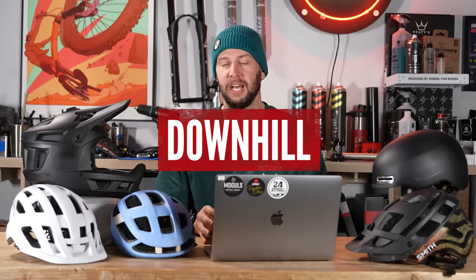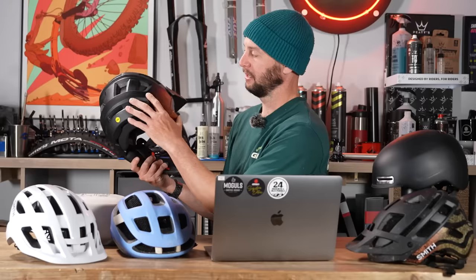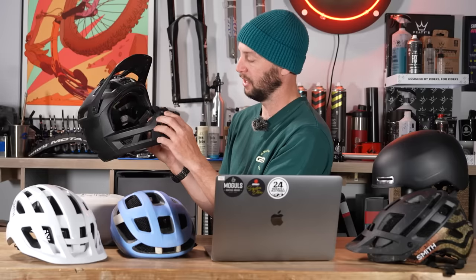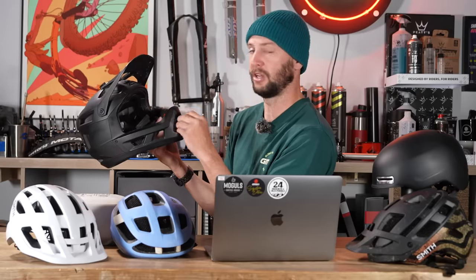A full-blown downhill helmet, on the other hand, has a whole different certification altogether — an ASTM certification. A downhill helmet is the burliest and offers the most protection of all the helmets out there. Compared to this lightweight enduro helmet, a downhill helmet potentially comes slightly lower at the back, the chin bar can be a bit bigger, and these gaps are often filled in with mesh to stop anything going through, which reduces airflow. It is designed purely to give you the most coverage and protection possible — the heaviest but also the most confidence-inspiring and the safest. If you're doing the wildest riding possible, that could be the one for you.